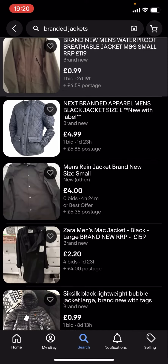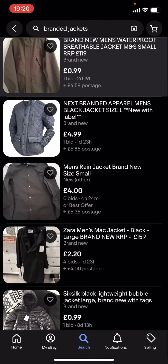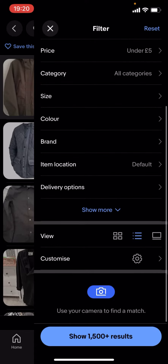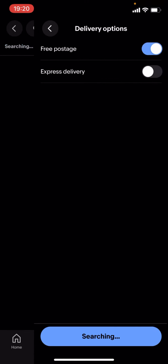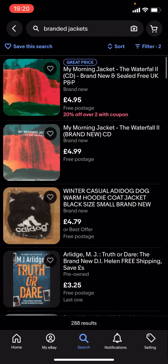The postage is over £5, so if you want it to be £5 or less total, what you're gonna have to do is go on filter and scroll down to delivery options, select free postage, and then show results.